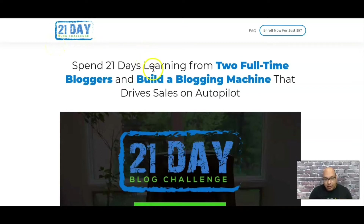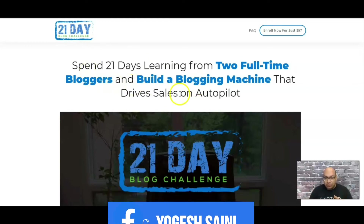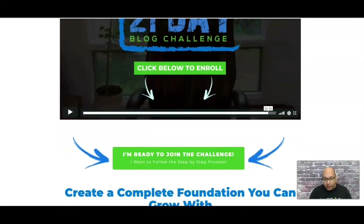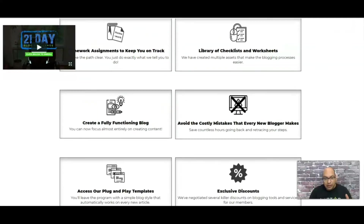Welcome back. So I'm on the sales page of 21 Days Blogging. It talks about how you can learn from two full-time bloggers, Nate and Spencer, and start building a blogging machine that drives sales on autopilot. The enrollment is just $97 USD. The first thing is a video from the course creator, and if you scroll down a bit it tells you more about what to expect in the course.